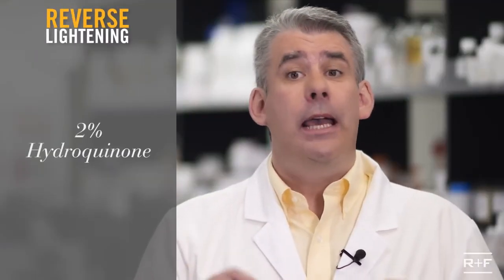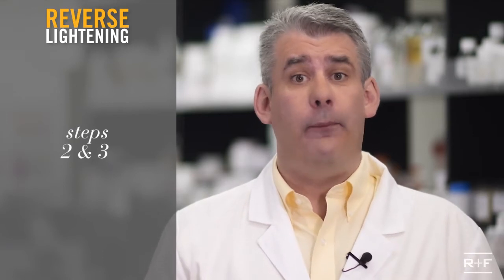The Reverse Lightening Regimen uses 2% hydroquinone in both steps 2 and 3 — the doctor's gold standard for gradually fading stubborn dark marks.